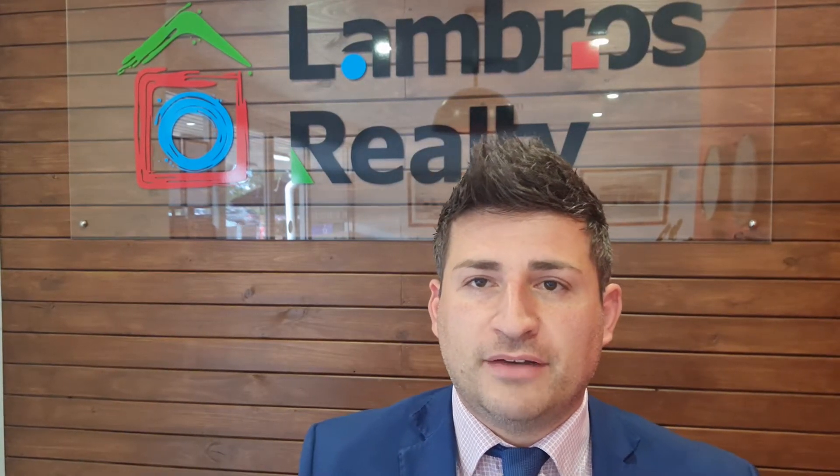Hi, it's Angelo here of Lambros Realty. I thought I'd do a quick video just to explain how the inspection process works throughout the COVID lockdown at the moment.